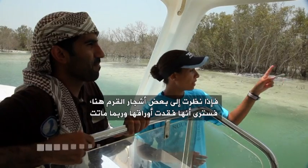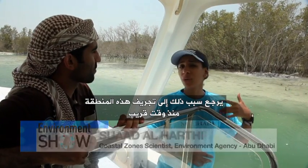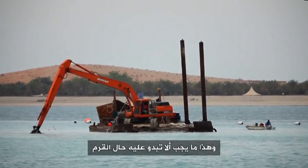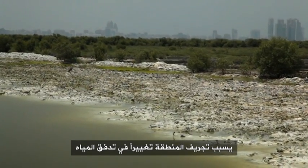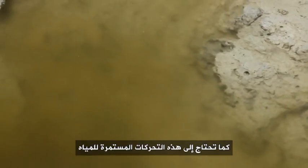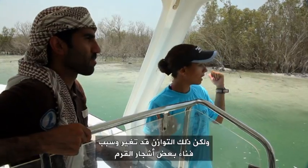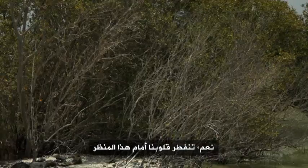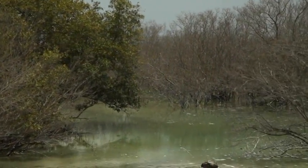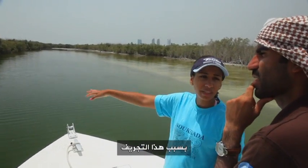Some of these mangroves here have lost their leaves and are probably dead. The reason for this is because this area was recently dredged, and this is not what a natural mangrove should look like. When they dredge the area, this causes a change in the flow of water, and mangroves depend on tidal flow in and out — they need to have this continuous movement of water. So that balance has been changed, and that's the reason why we have some dead mangroves here. It breaks our heart to see this. You can tell some of these mangroves are unstable, which is why some of them tend to collapse — this is also a result of the dredging.